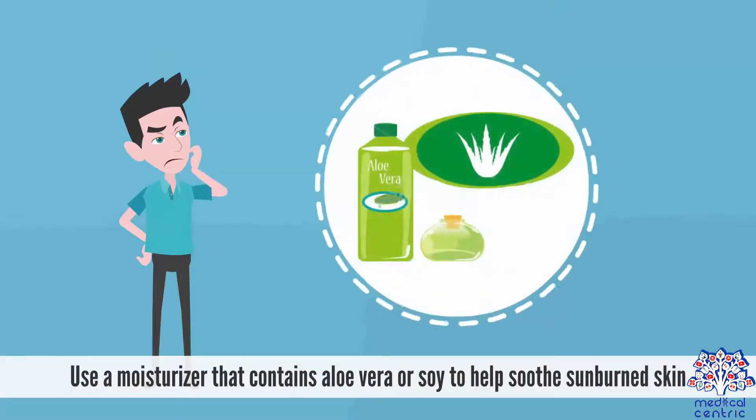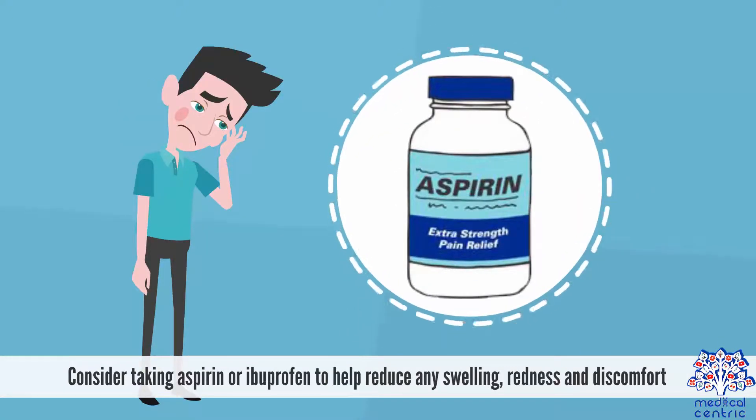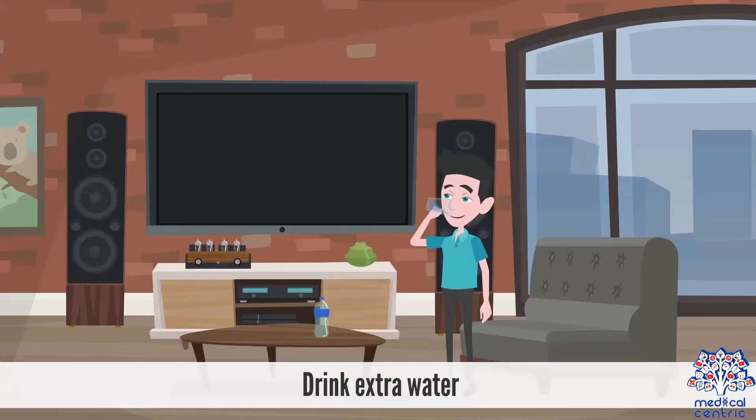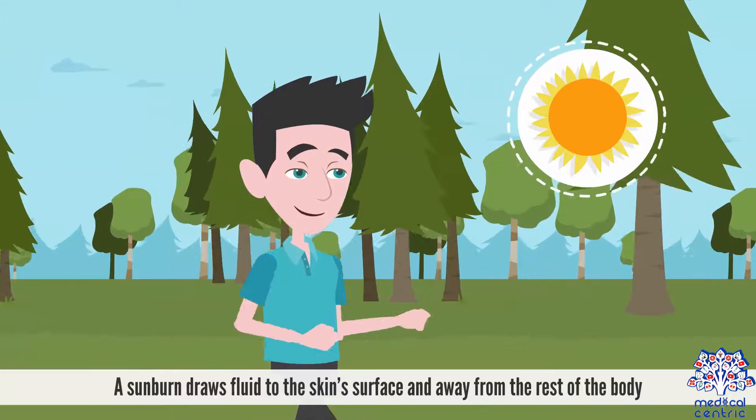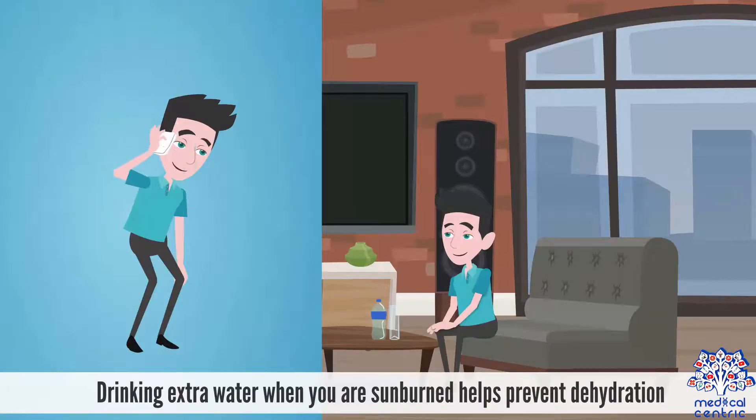2. Use a moisturizer that contains aloe vera or soy to help soothe sunburned skin. 3. Consider taking aspirin or ibuprofen to help reduce any swelling, redness, and discomfort. 4. Drink extra water. A sunburn draws fluid to the skin surface and away from the rest of the body. Drinking extra water when you are sunburned helps prevent dehydration.